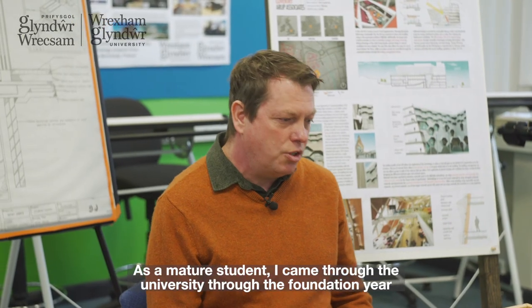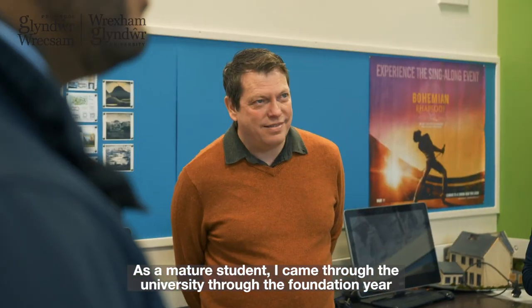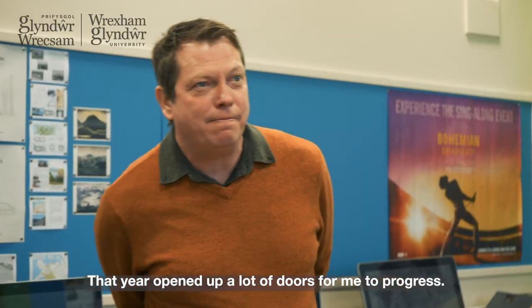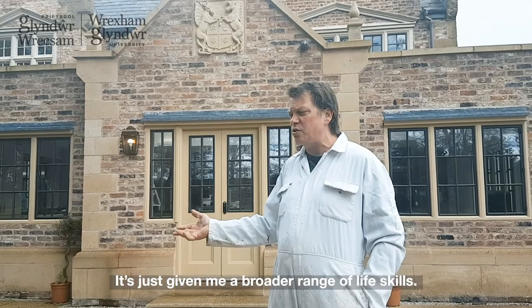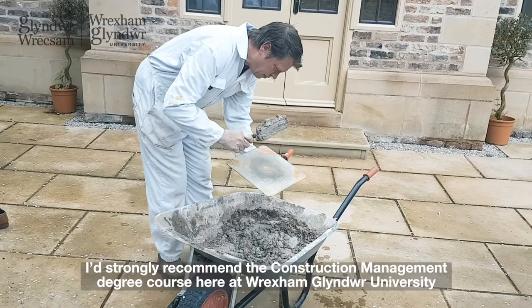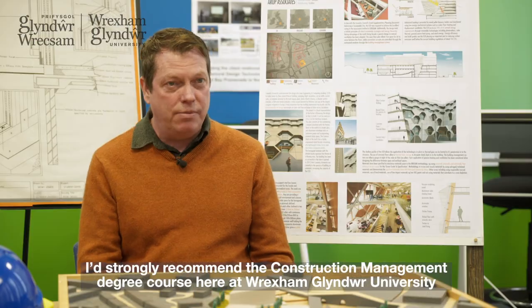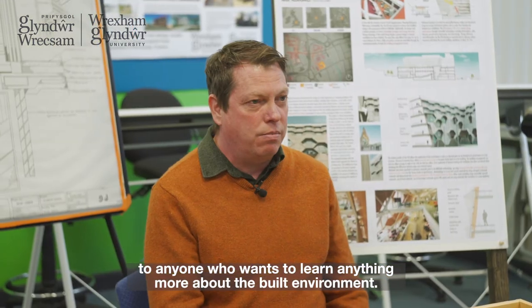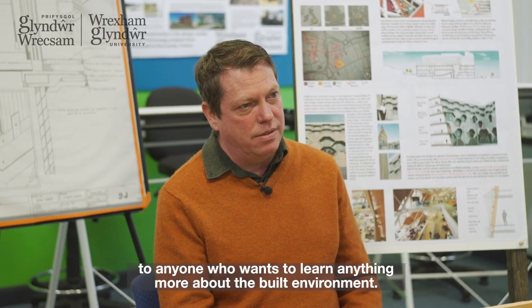My name is Jason G and I'm studying Construction Management at Wrexham Glyndŵr University. As a mature student, I came through the university via the foundation year, and that year opened a lot of doors for me to progress. It's given me a broader range of life skills. I'd strongly recommend the Construction Management degree course here to anyone who wants to learn more about the built environment.